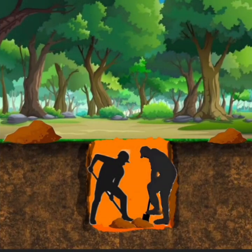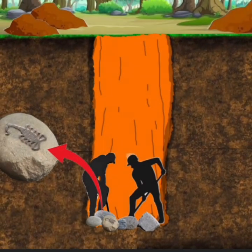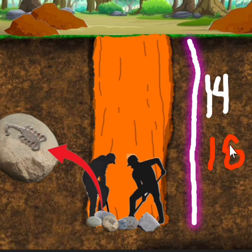Umpisahan na natin mga ka-teach. Kung sakaling sa paghukay ninyo sa ilalim, umabot mang kayo ng 14 feet — nandito yung ginawa kong illustration para masundan talaga ninyo — 14 feet or 18 feet under, madalas talaga ito, lalabas ang markang simbolong ito na Scorpion.